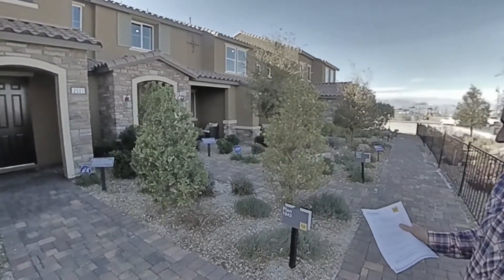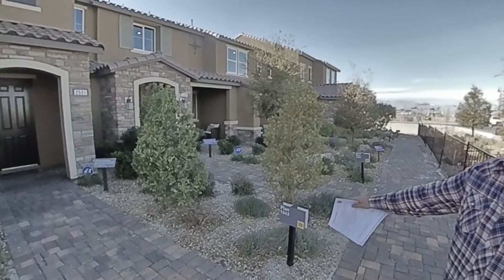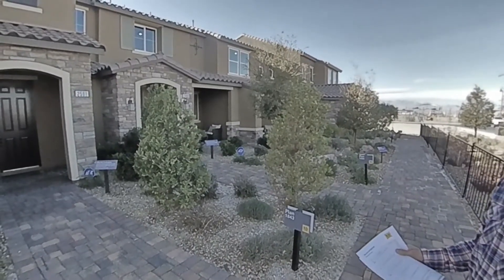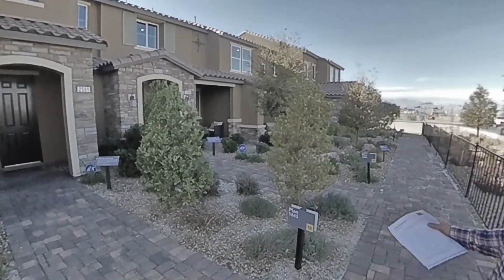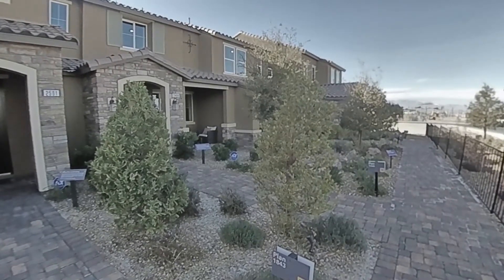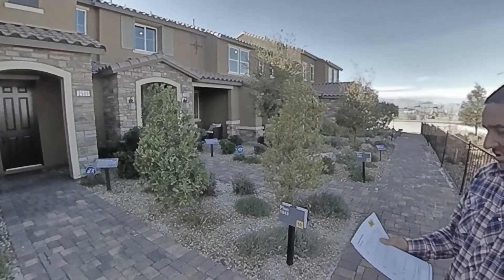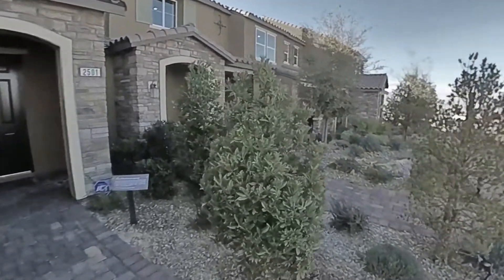So we're going to look at four townhouses today, and the floor plans are actually the same as the size of the square footage. Plan 1843 is 1,843 square feet. We've got plan 1366, plan 1598, and plan 1736. This is the largest one, so let's go ahead and take a look inside here first.